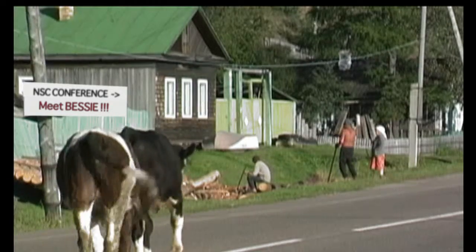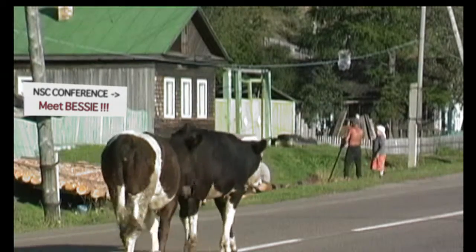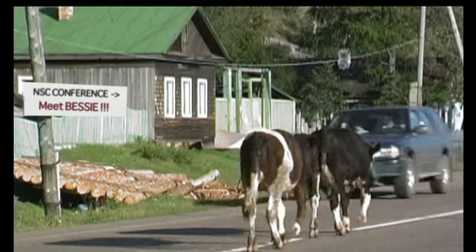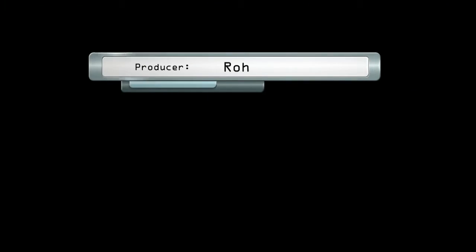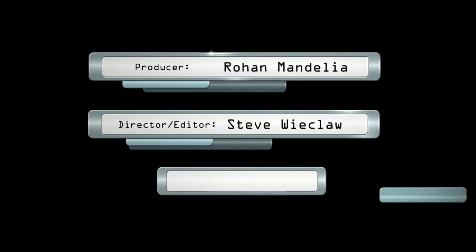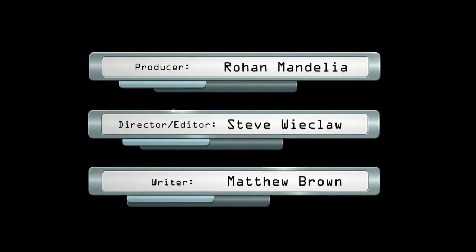So see you at the National Sales Meeting in April, where we'll be previewing Libra 3.0. We'll be right back. Bye!